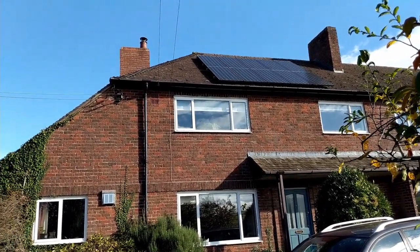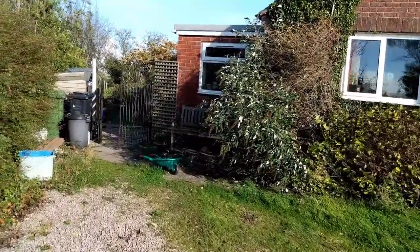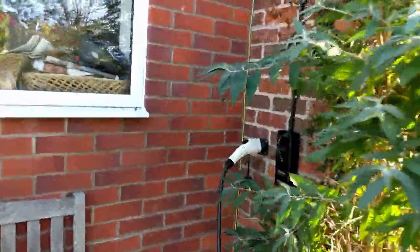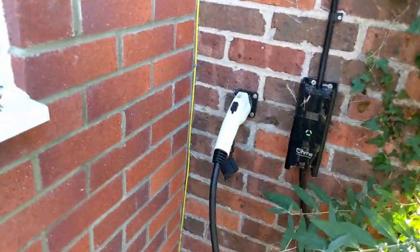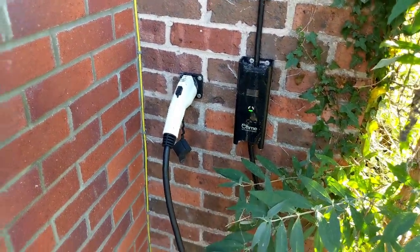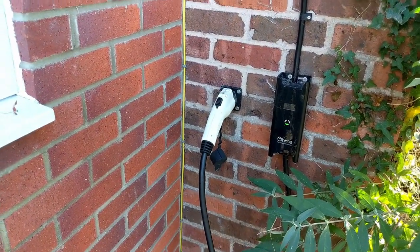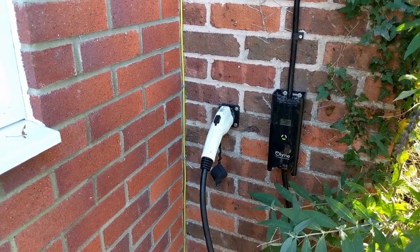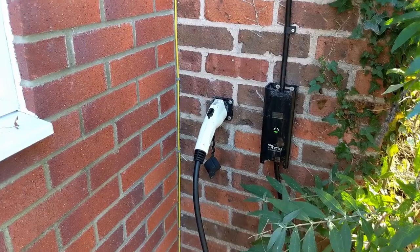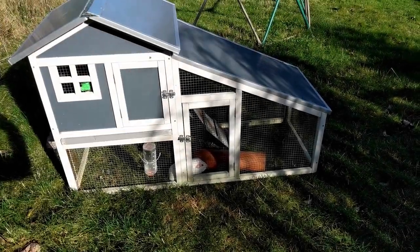You can see our double-glazed windows and the front door we want to replace. Over here — excuse the state of the bushes, we need to cut them back — we've got our charger for our electric car. It's an Ohme charger, and that works in conjunction with our Octopus tariff which gives us five hours at five and a half pence overnight, so it works automatically to only charge our Nissan Leaf when the electricity is really cheap. We can override that if we want to.